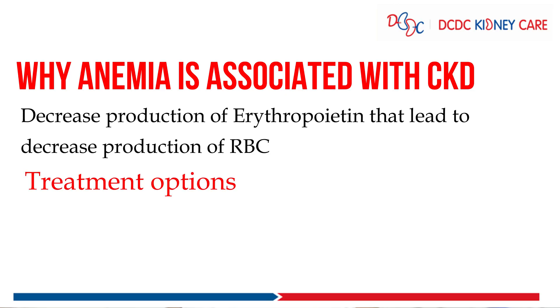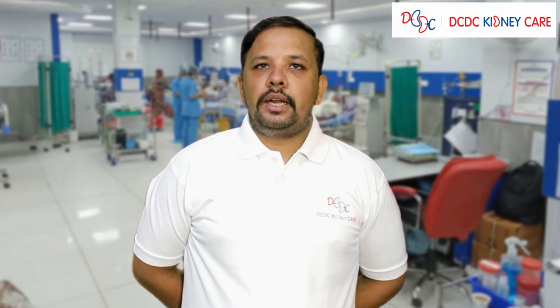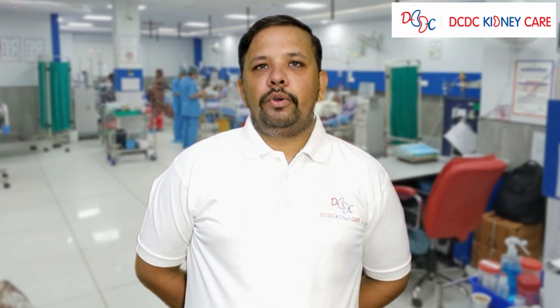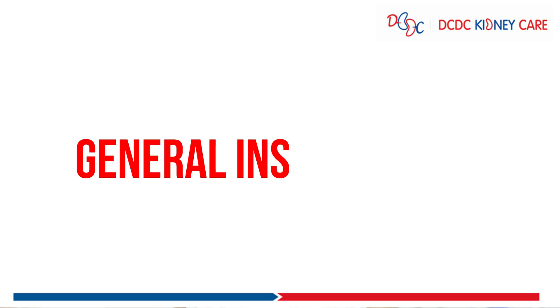We have different options to treat this problem. The first option is to give an erythropoietin injection twice or thrice a week as per the nephrologist's advice. The second option is to give an iron injection within 10 days, depending on the iron profile of the patient. The third option is to do a blood transfusion. Always remember that blood transfusion is our last option.